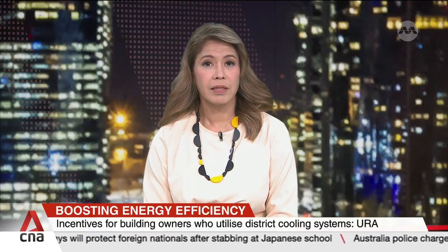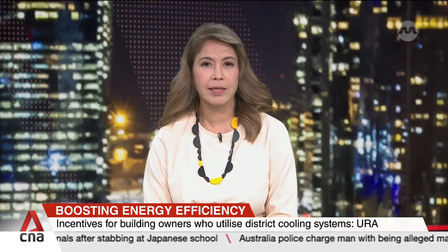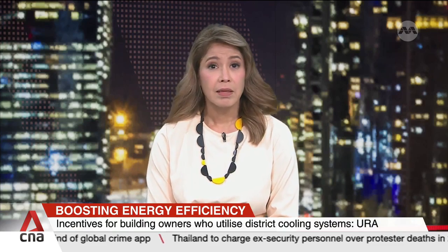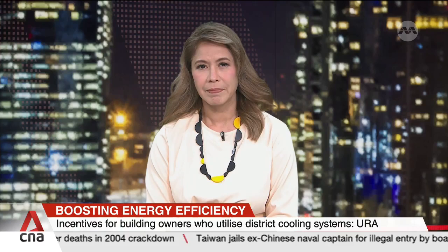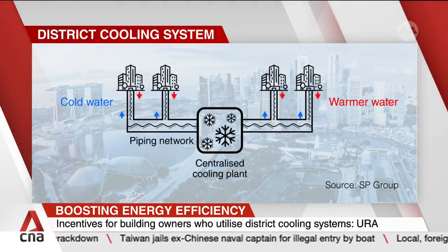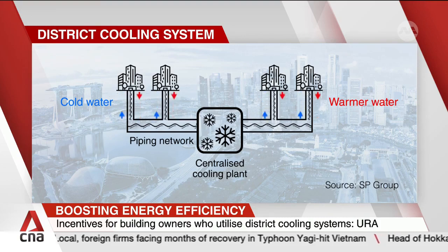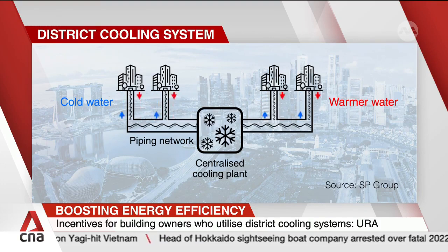Singapore's building owners are being incentivised to utilise district cooling systems in a bid to improve energy efficiency and reduce carbon footprint. Analysts say that besides freeing up valuable commercial space, these systems can also save around 30% of energy consumption, and carbon emissions could go down by around 50%. The system works by using a centralised chiller plant that pipes cool water to surrounding buildings and delivers warmed water back to be re-chilled. Such systems are already used in several buildings at Marina Bay, Punggol Digital District, and Tengah.